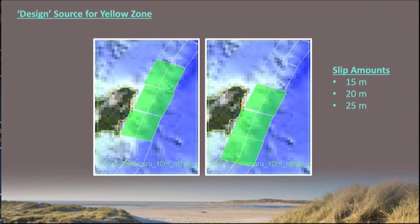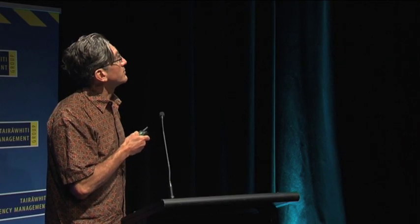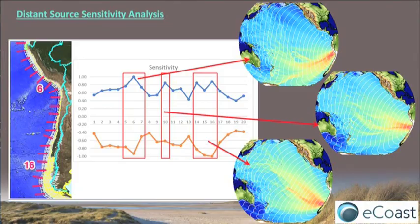We tried it with 15, 20, and 25 meters of slip, and at each one of the coastal communities along the shoreline we made sure we were hitting that target 2,500-year return period tsunami height, then used the inundation from that. These are all for our local source events. Now going into the far field for the orange zone — the middle zone.